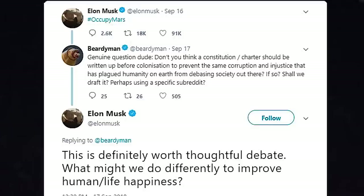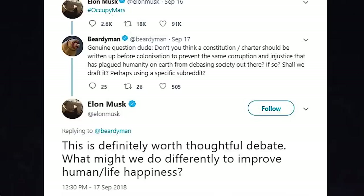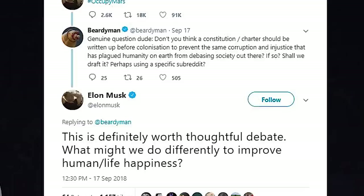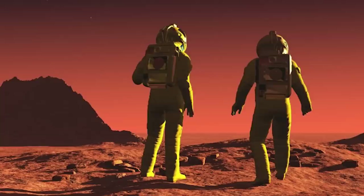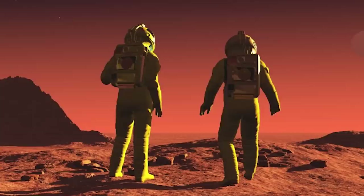Elon tweeted hashtag Occupy Mars, and someone asked: don't you think a constitution charter should be written before colonization to prevent the same corruption and injustice that has plagued humanity on Earth? Shall we draft it, perhaps using a specific subreddit? Elon responded: this is definitely worth thoughtful debate. What might we do differently to improve human life and happiness? We are going to Mars and we should be thinking about this — do we just adopt the US Constitution or some other country's constitution? These are great constitutions made hundreds of years ago, but we can improve them. Do presidents even make sense anymore? You could get more people talking about it now than you could possibly get in the 1700s.